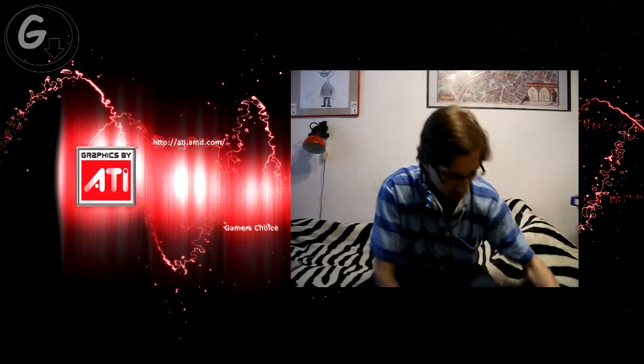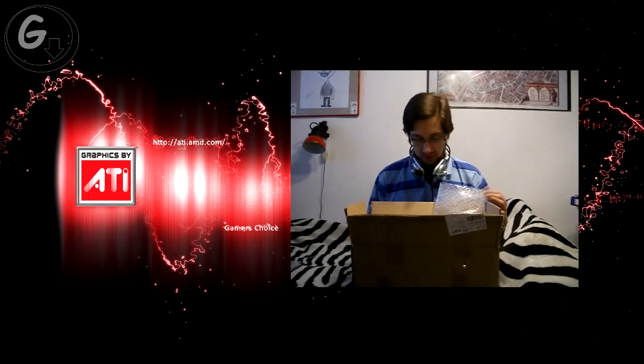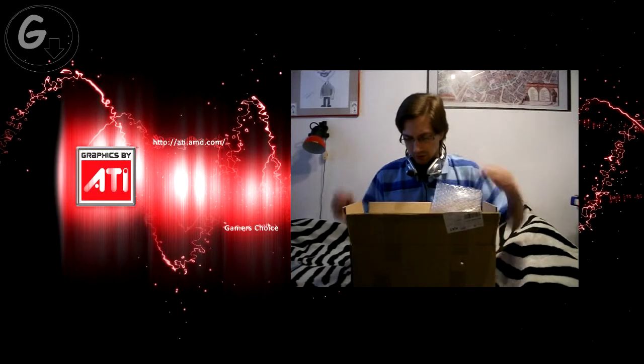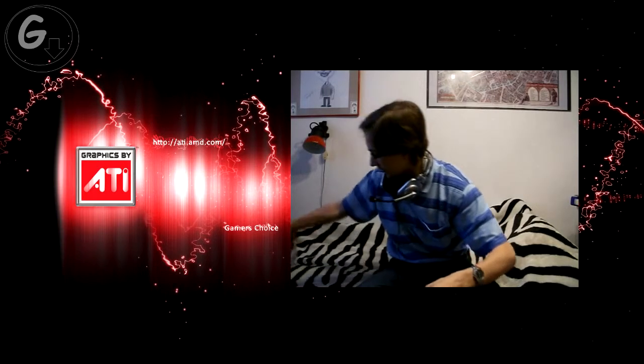Hi everyone, Gabriel here. Today's video is just an update. I wanted to tell you what's going on with my computer. First of all, I got this thing today. In this box my new card came in. This thing is full of protective materials and the card actually is something like this.